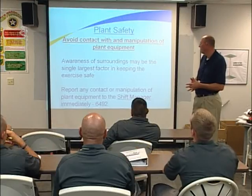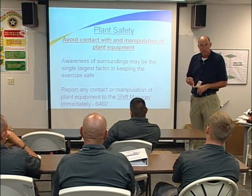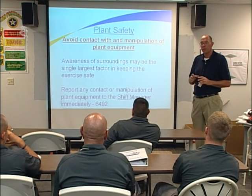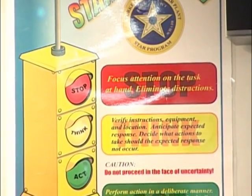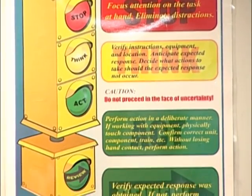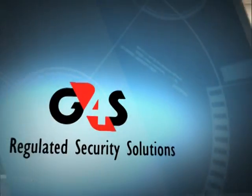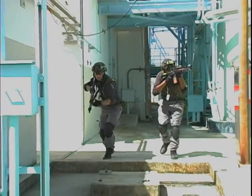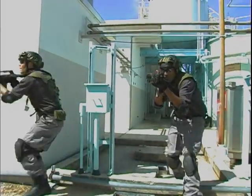Awareness of surroundings may be the single largest factor in keeping the exercise safe. You're going to be moving faster than you normally would and taking some actions you normally wouldn't under normal operations. Ensure you're thinking about your surroundings and using STAR in the actions you are taking. Report any contact or manipulation of plant equipment to the shift manager immediately — in this case, report it to the lead controller who will take that action. Maintaining your situational awareness is what's going to keep you safe during these drills. Pay attention and use your human performance tools, and always have on the proper PPE.